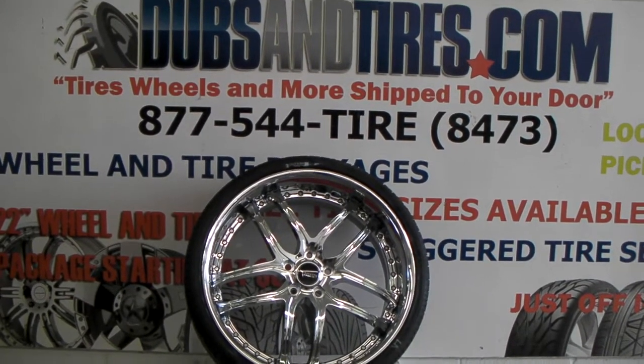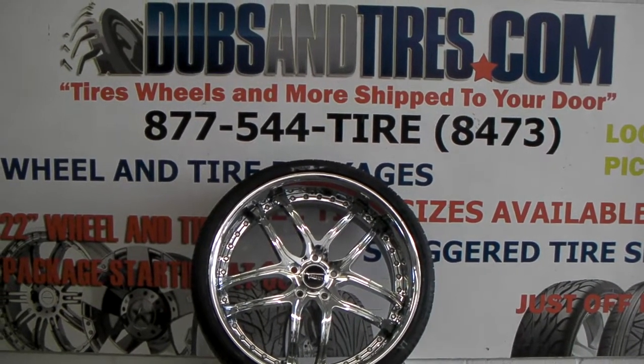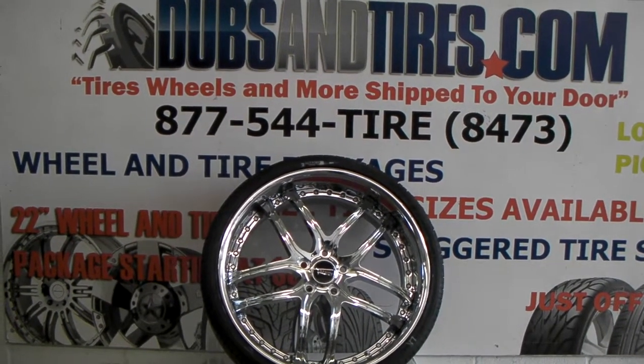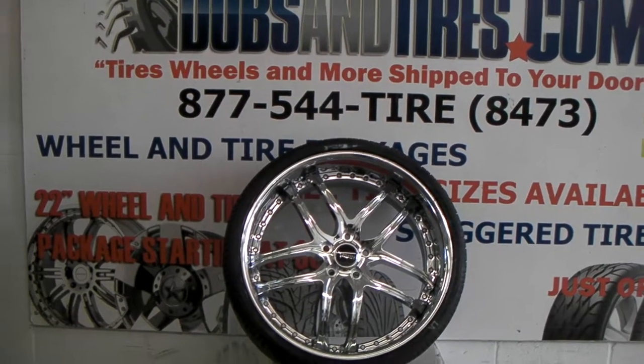It's your boy KB from Dovesant Tires TV at Dovesantires.com — tires, wheels, and more, shipped to your door. Find us online at Dovesantires.com or call us at 877-544-8473.